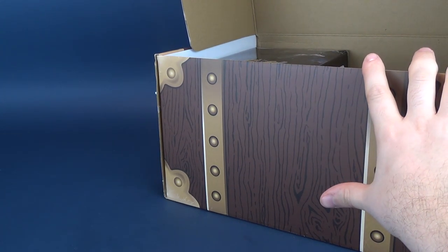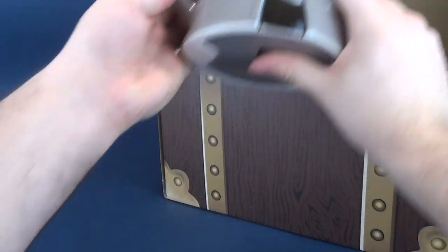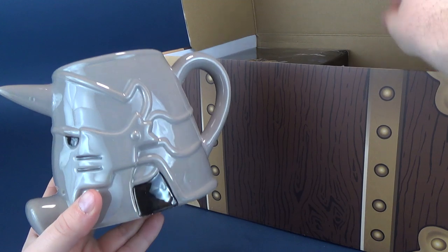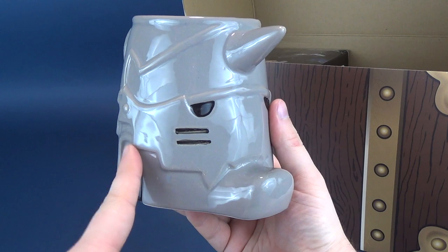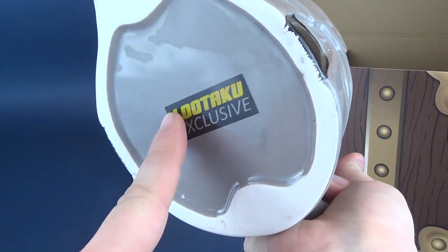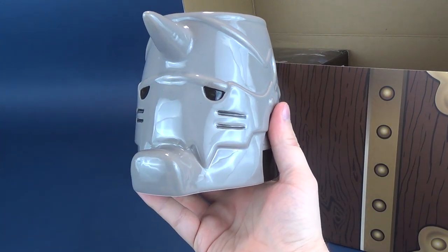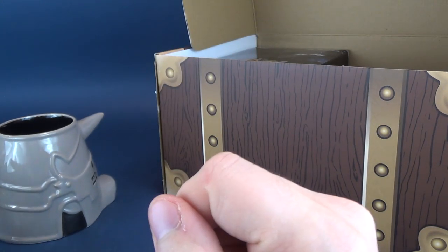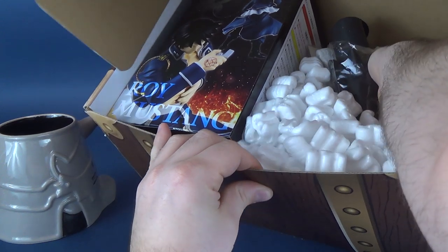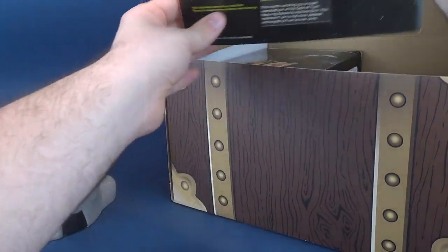Now I heard some rattling in here — hopefully not breakage. Let's just dump this out here. We've got ourselves a neat looking mug now. I'm gonna reach in here — actually, I'm not gonna reach in there just yet because I want to get into the habit of reading off what these things are as I open them up. I'm gonna reach inside and see if I can pull the card out, because I want to be able to tell you guys what exactly these things are as I open them up.